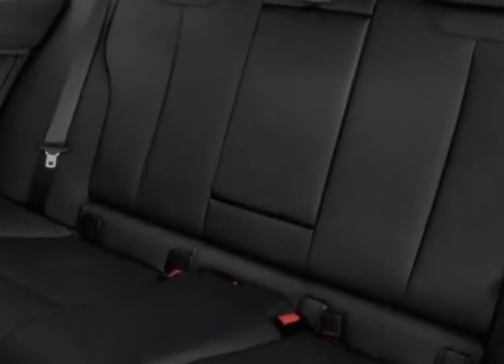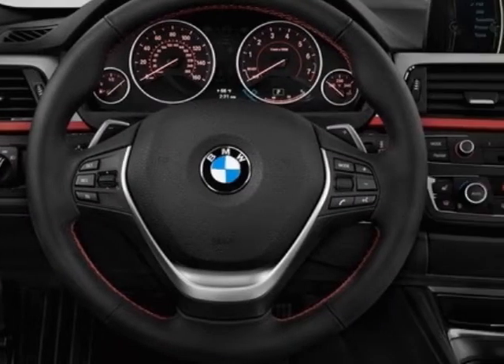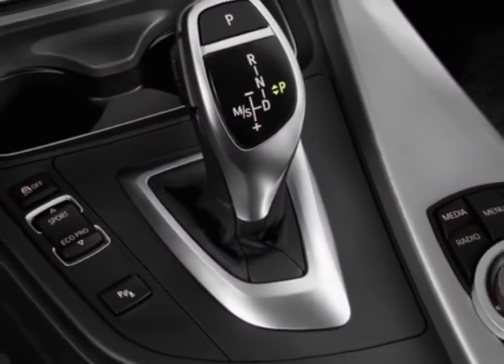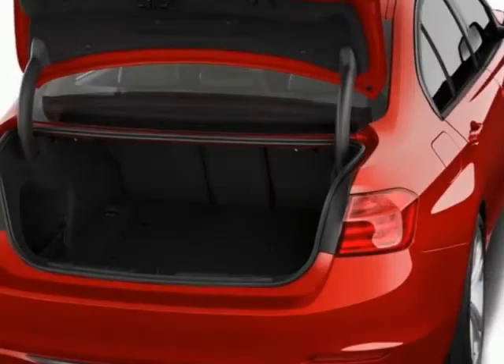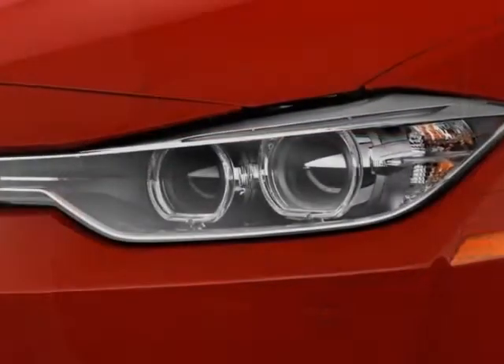Sparkling bronze metallic, Venetian beige Dakota leather seat trim, premium package, and the technology package. Call 866-462-7124 or email our friendly sales staff today to schedule a test drive.